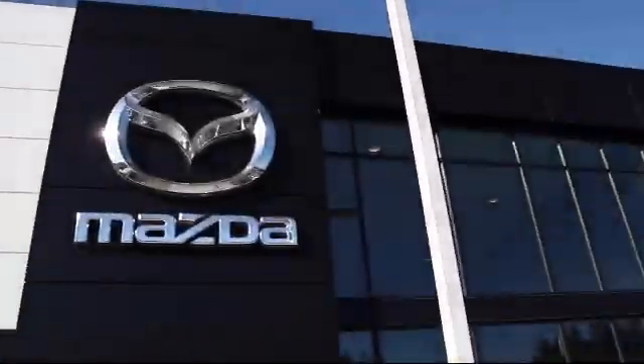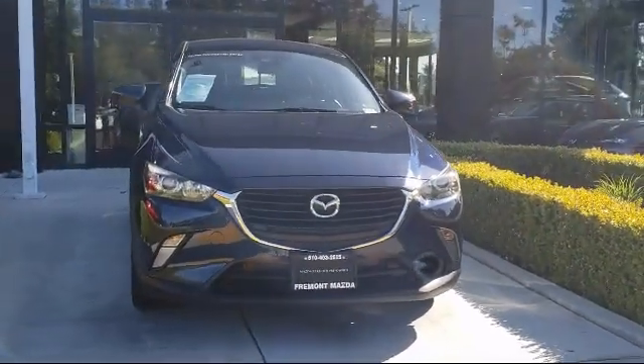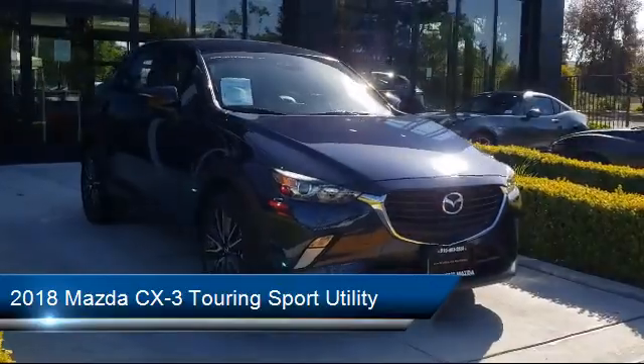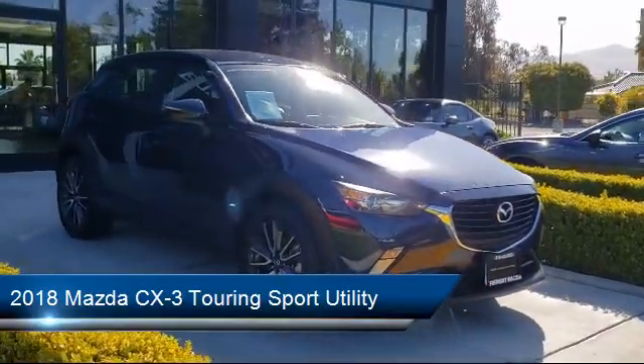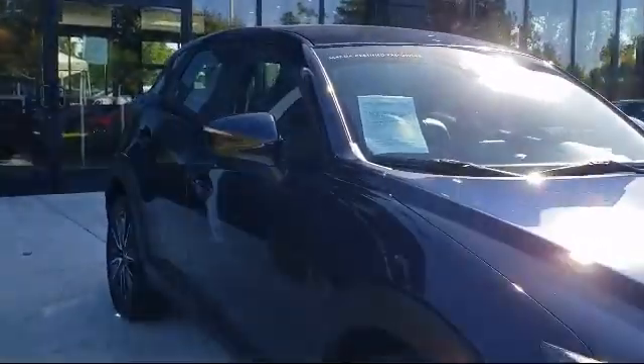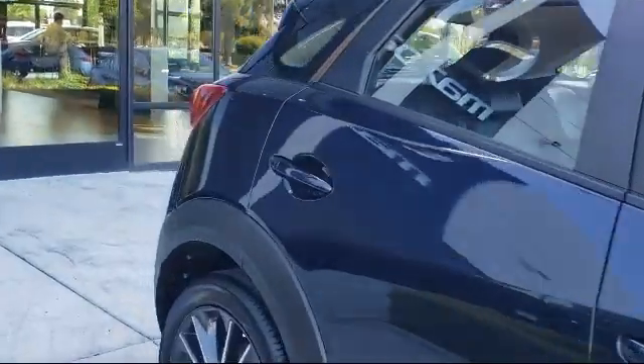Welcome to Fremont Mazda. Here's a look at another one of our certified pre-owned vehicles from our inventory. It comes equipped with a rear spoiler, fully automatic headlights, keyless entry, split fold-down rear seat, alloy wheels, rain-sensitive windshield wipers, rear view camera, and heated door mirrors.